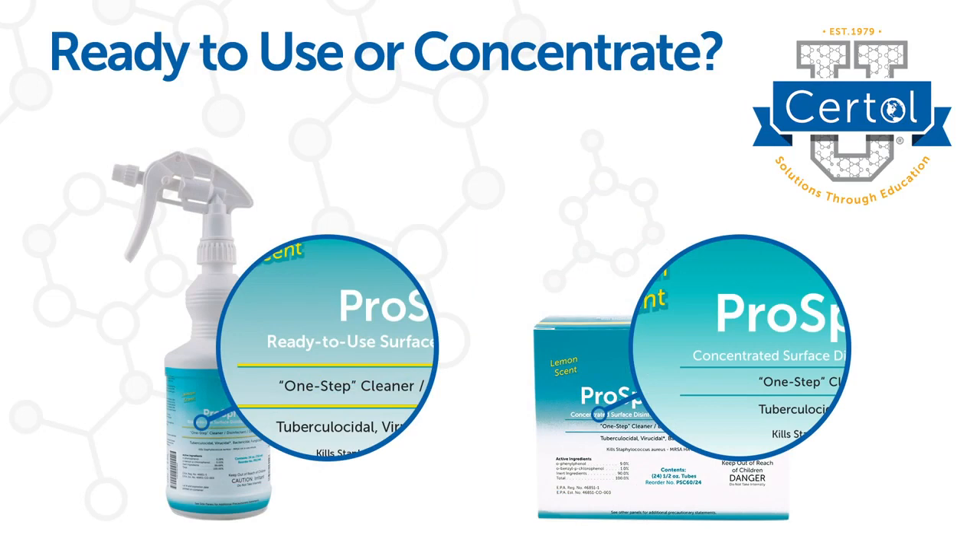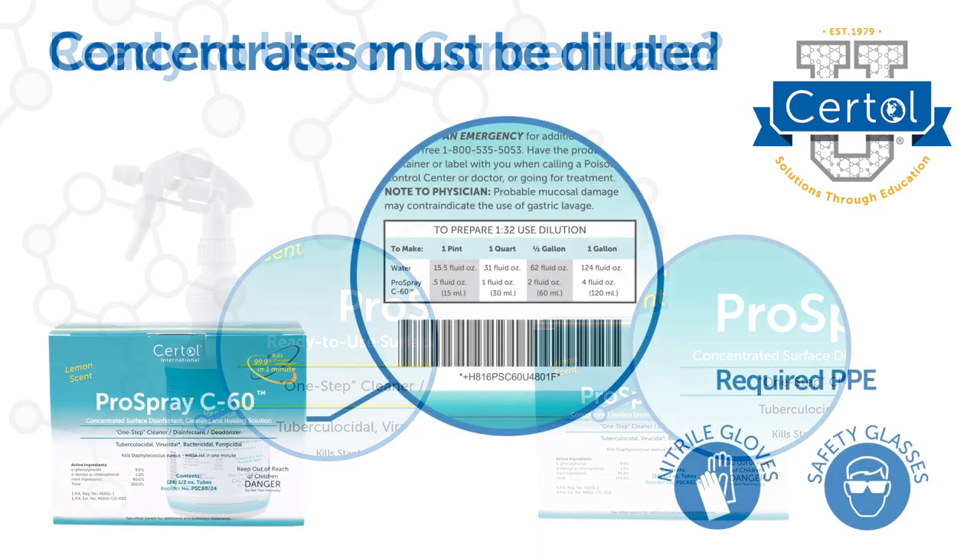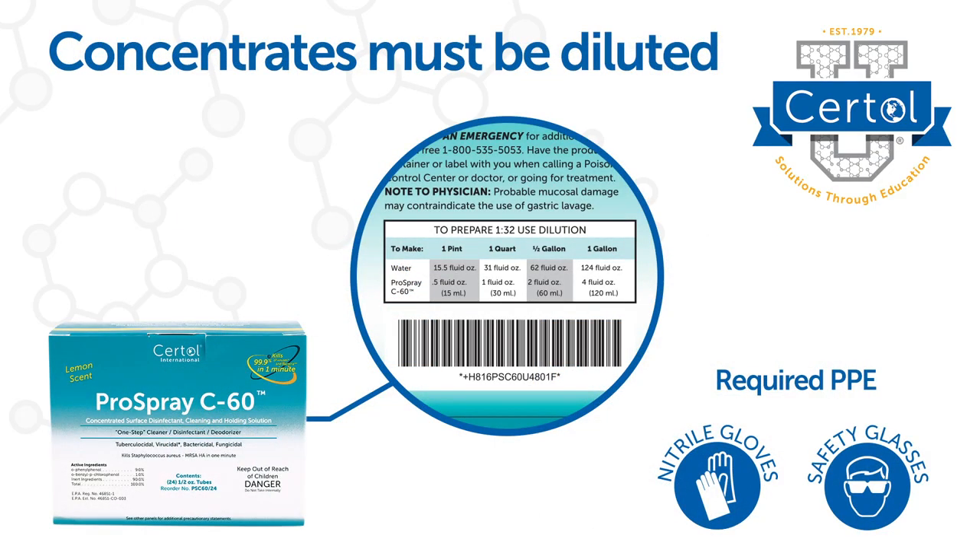Double-check the label to identify if the product is ready to use or a concentrate. For concentrates, use the exact dilution stated on the label to ensure effective pathogen kill.